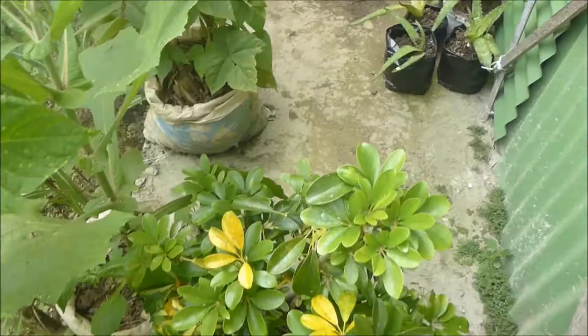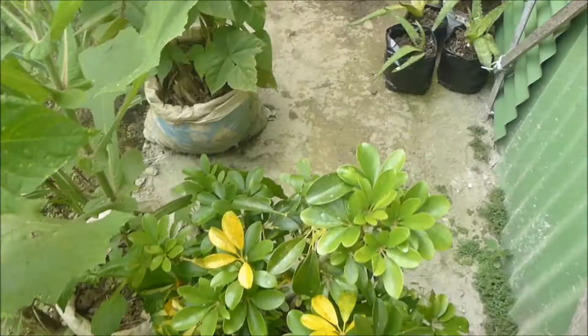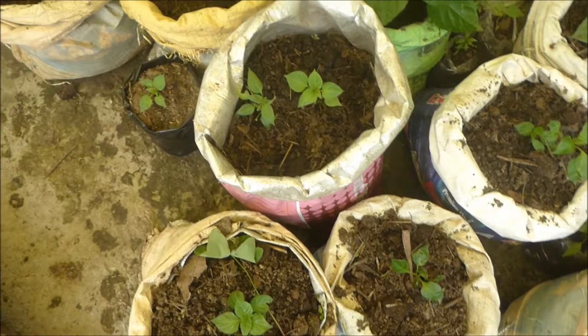We don't have a way here and I'm too lazy to remove this plant, so I'm just going to cross through. Here is another bag of all the dully — they are growing, so please grow well!